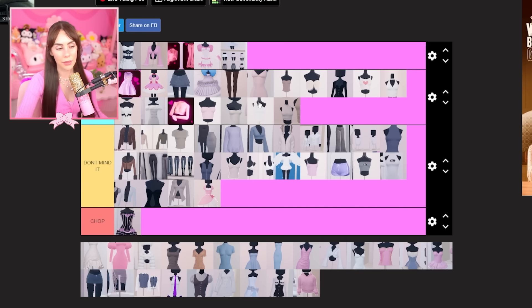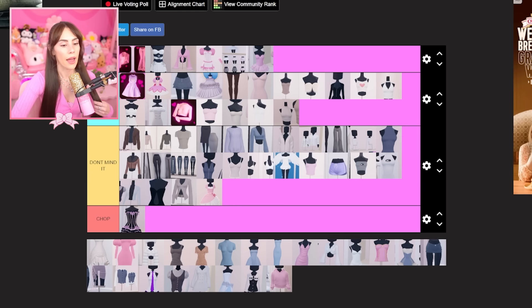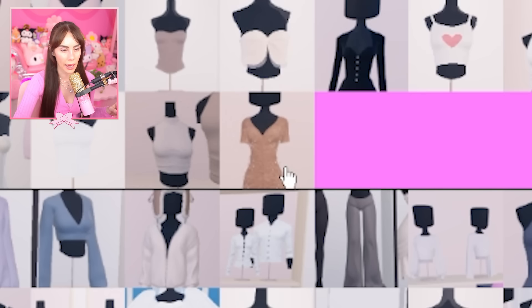I'm adding another one to absolute favorites — obviously this new dress from one of the more recent updates. I love it so much, it's so cute. I'm putting the Kim K dress in 'very cute' because I've seen the way people have styled it — oh my gosh, it looks so good. You all are such fashion icons, I don't know how you do it.